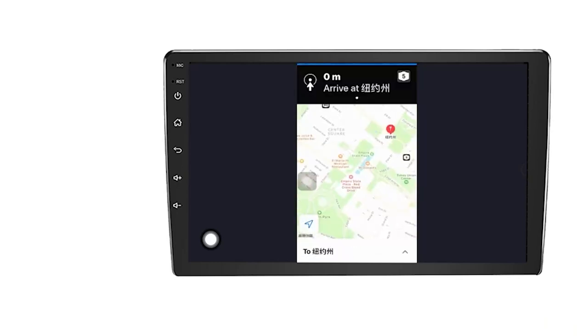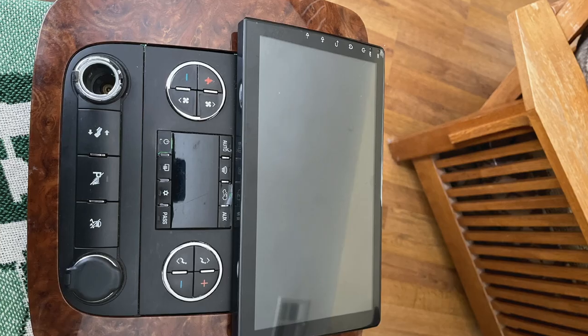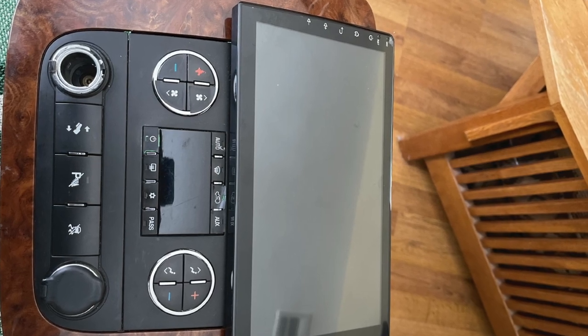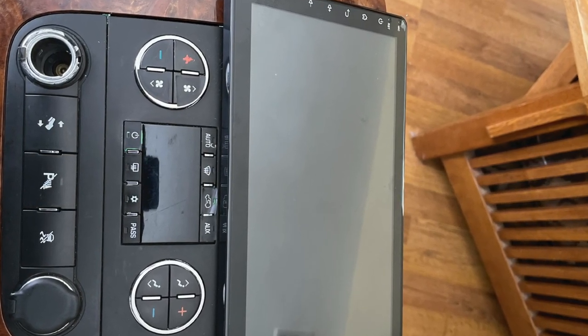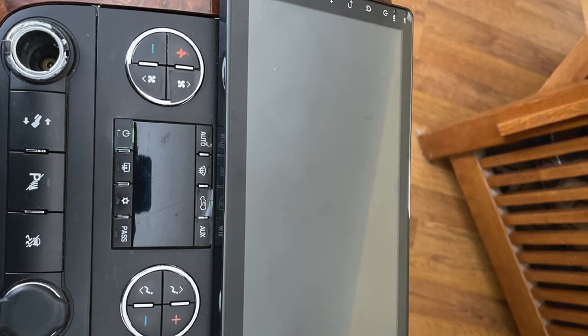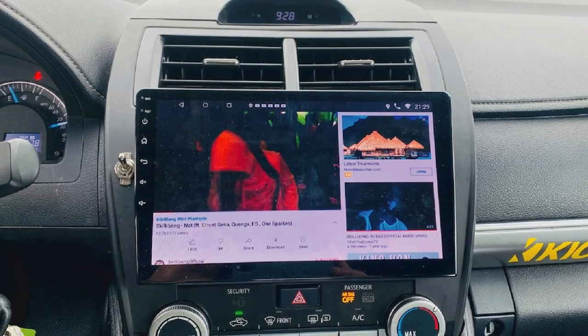The unit comes with a built-in navigation system and offers multiple other features such as phone linking, steering wheel control, logo settings, etc. The 10.1-inch screen has 2.5D curved glass and a Full HD 1920x1080 resolution as well.